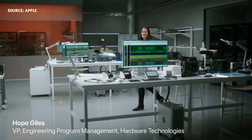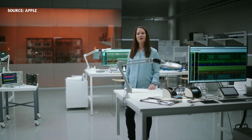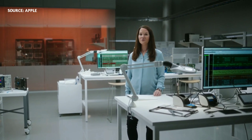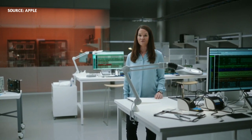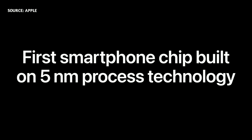Every year, iPhone sets the standard for mobile performance, even challenging the performance of laptops. This year, A14 Bionic marks a very important milestone in the history of iPhone. A14 Bionic is the first smartphone chip in the world built on the latest 5 nanometer process technology.